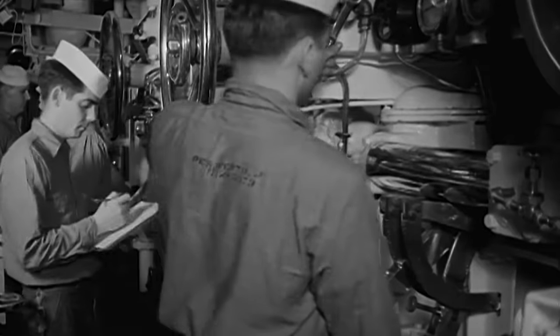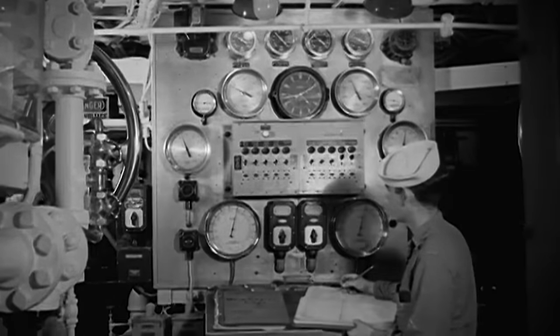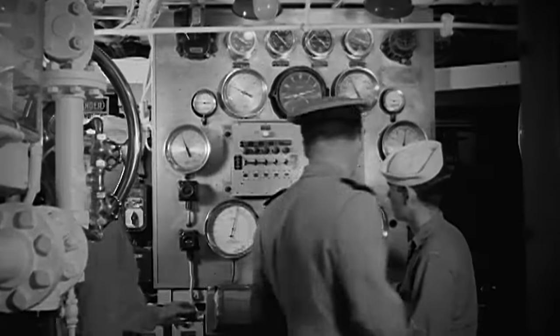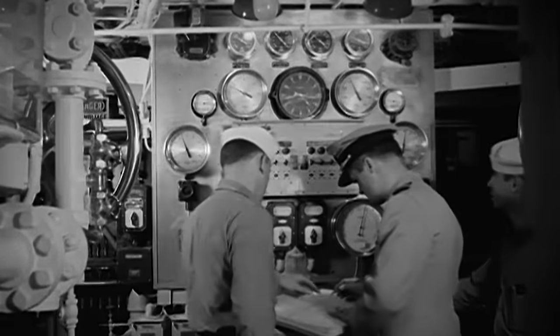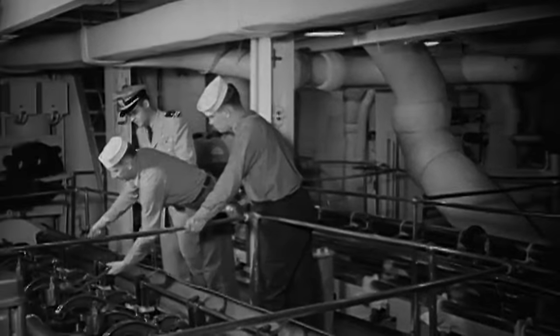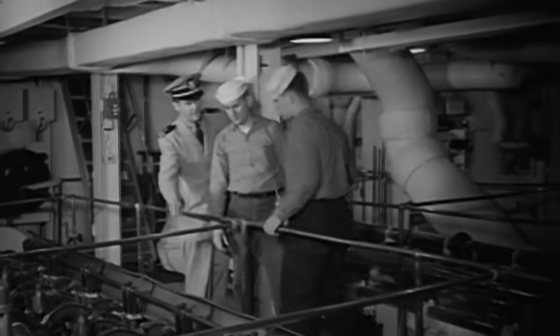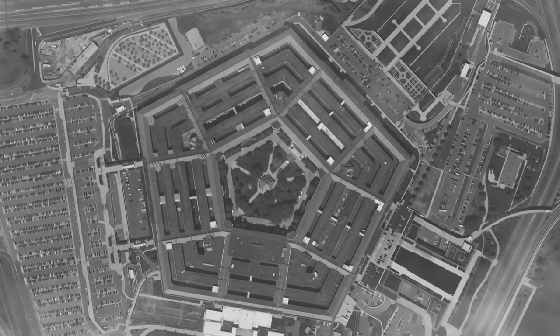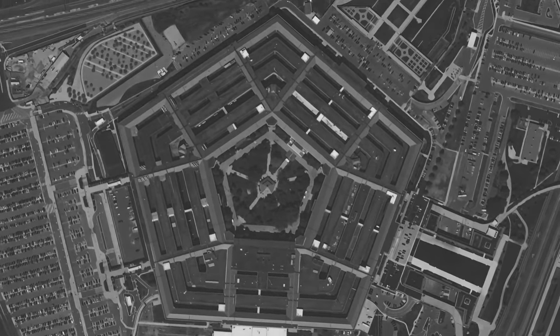Operating under the perennial threat of nuclear devastation, American officials recognized that only with superior intelligence could chief policymakers and strategists chart the nation's global defense posture, identify weaknesses in its own R&D, and keep itself ahead of the Soviets. In the end, the quality and reliability of its intelligence might be the only thing that could save the United States. And yet the question remained: how could the American military catch a glimpse of what was going on behind the Iron Curtain?